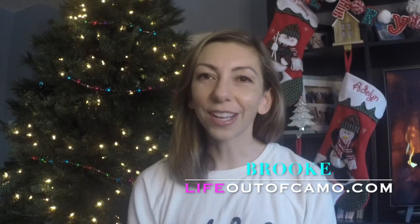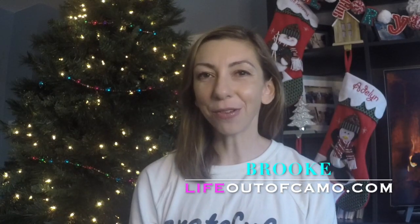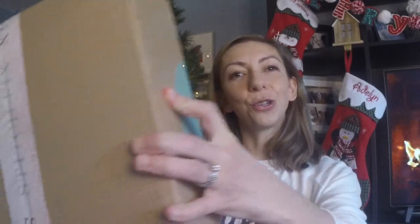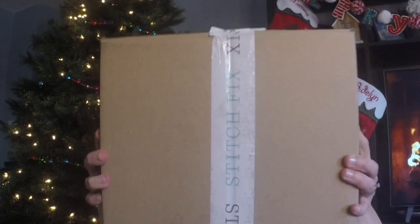Hi guys! It's Brooke. I'm the blogger behind Life Out of Camo, here with another Stitch Fix Reveal. Merry Stitchmas! We wish you a Merry Stitchmas, we wish you a Merry Stitchmas, we wish you a Merry Stitchmas and a stylish new year!